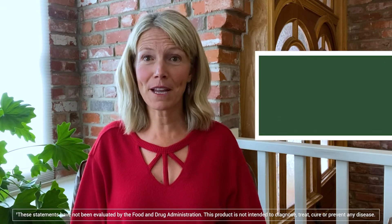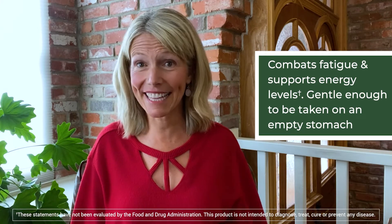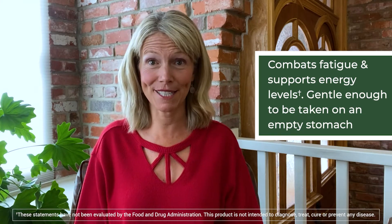Number two, Blood Builder combats fatigue and supports energy levels. It can be taken any time of day, even on an empty stomach.